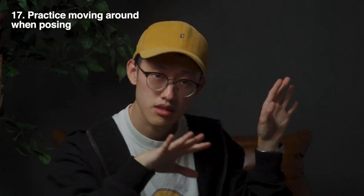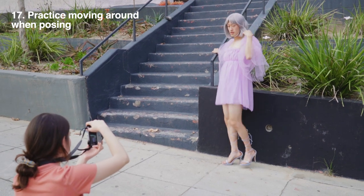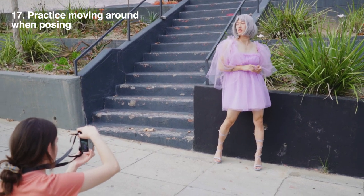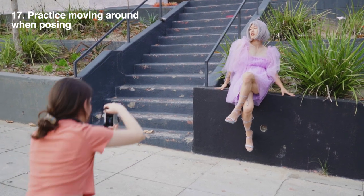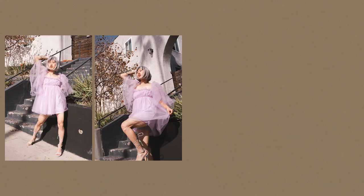Tip number seventeen: practice moving around when posing, especially when you have a serious case of feeling awkward or not knowing what to do in front of the camera. Break away from the mindset that posing is just striking a pose and you have to freeze. Instead, just move — think about what you naturally do when you talk to someone you're interested in.